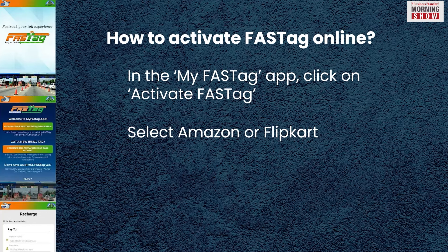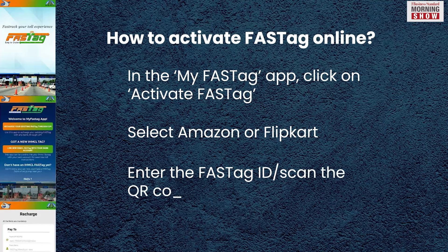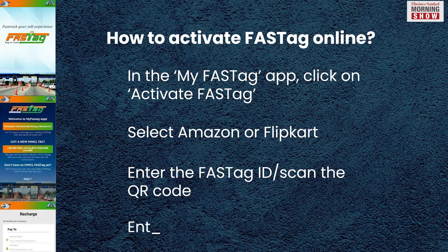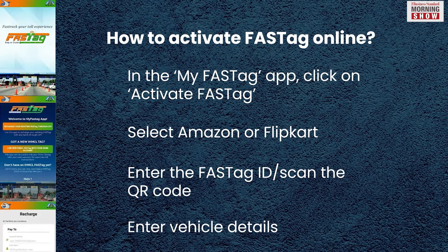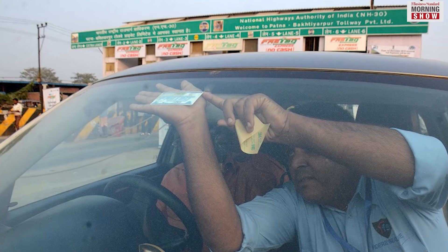In the My FasTag app, click on Activate FasTag. Select Amazon or Flipkart based on where you made the purchase, then enter the FasTag ID or scan the QR code. Finally, enter your vehicle details and the FasTag will be activated.